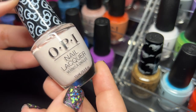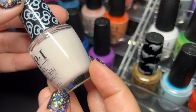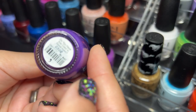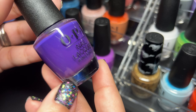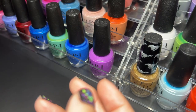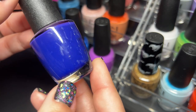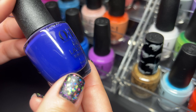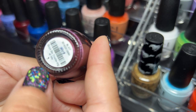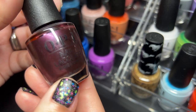Next up we have Let's Be Friends — kind of a classic too with the Hello Kitty collab. Next up is Do You Have This Color in Stockholm — gorgeous gorgeous gorgeous. And OPI You're So Euro — so pretty. Next up we have Boys Be Thistling at Me — I love this one, it's absolutely gorgeous.